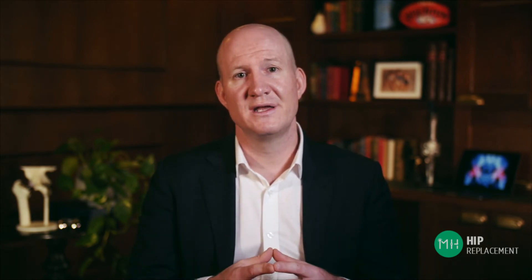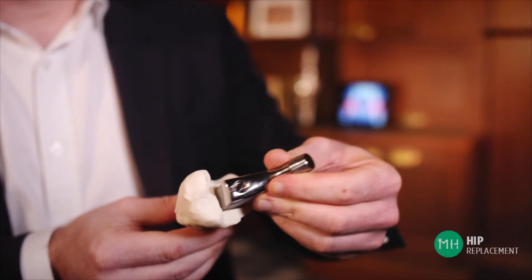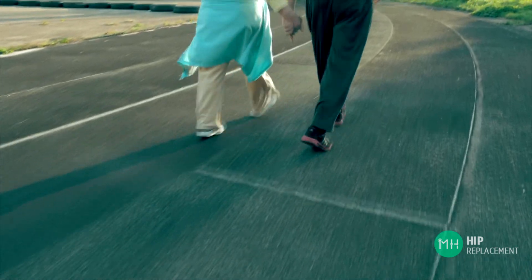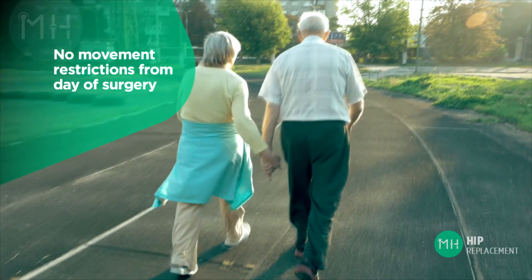The golden rule that I tell all of my patients is just to be sensible for the first six weeks after surgery. Some patients feel so good so quickly after anterior hip replacement that they can push things a little too far too soon. It does take six weeks for the prosthesis to heal securely into your bones, so there is no running, jumping or high risk activities during this time. However, the movement restrictions that may apply for the first six to eight weeks with other hip replacement techniques are not needed after anterior hip replacement surgery.